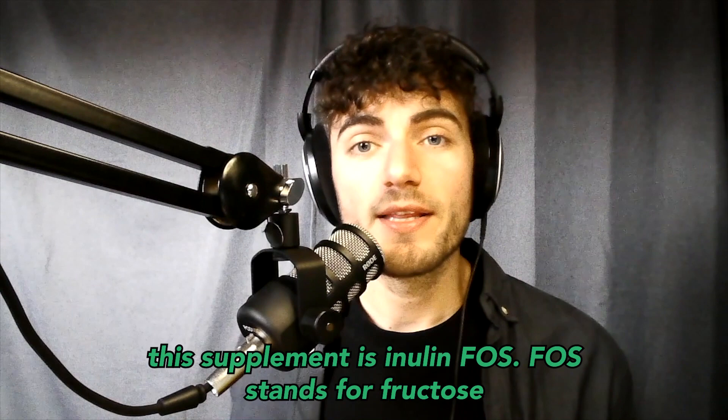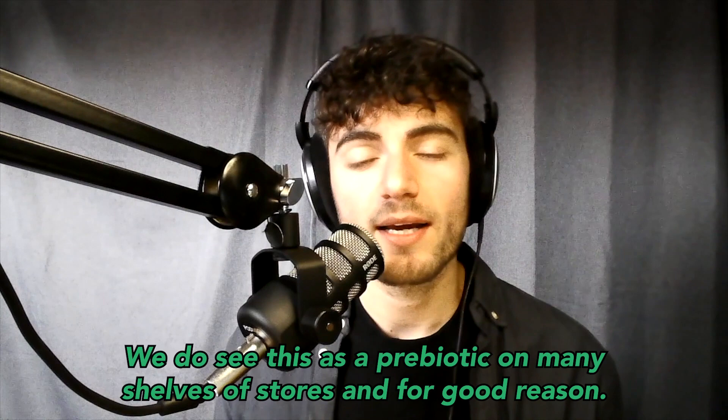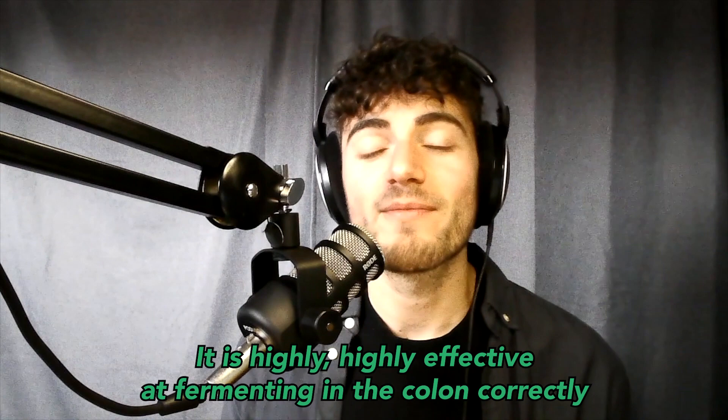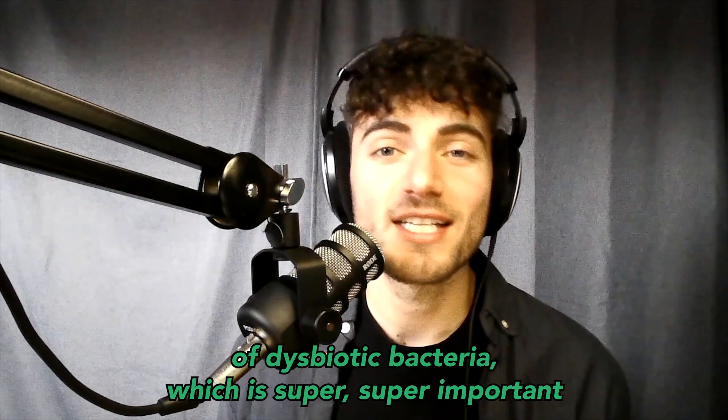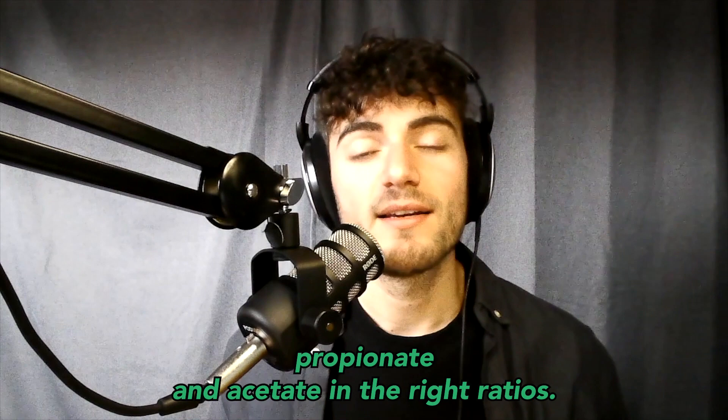Next up, this supplement includes inulin FOS. FOS stands for fructooligosaccharides and has been used for many years. It is seen as a prebiotic on many store shelves, and for good reason — it is highly effective at fermenting in the colon correctly, helping regulate pH balance, preventing the growth of dysbiotic bacteria, and producing proper metabolites in the gut: short-chain fatty acids of butyrate, propionate, and acetate in the right ratios.